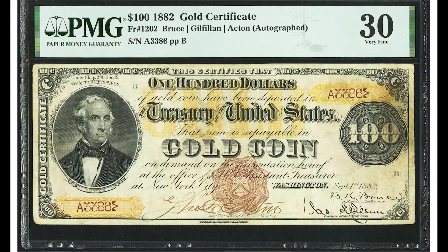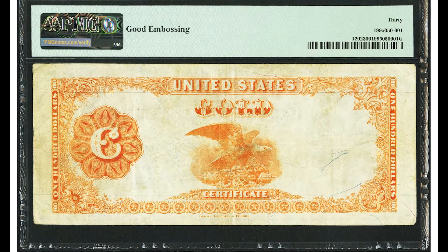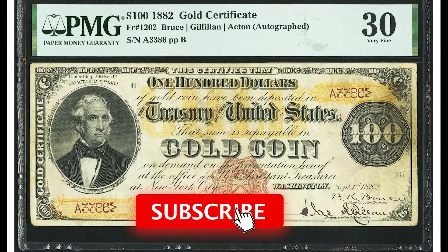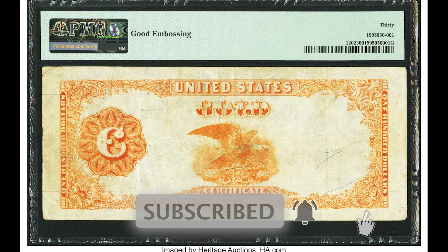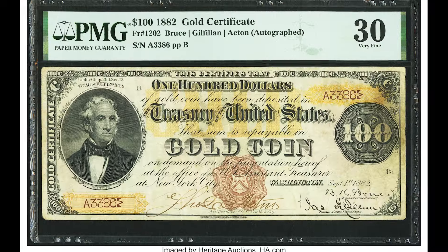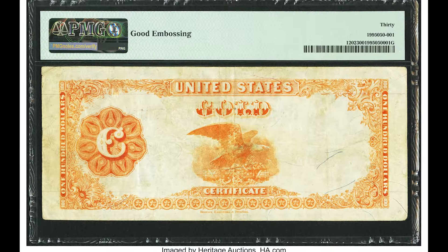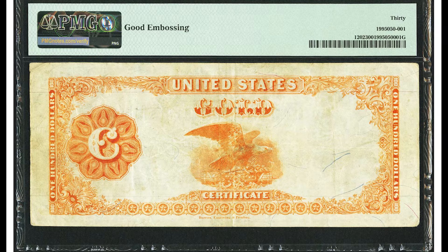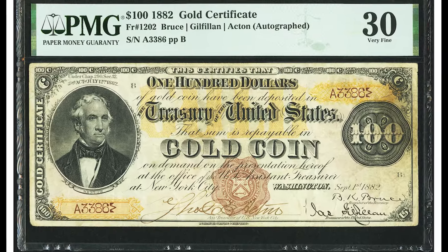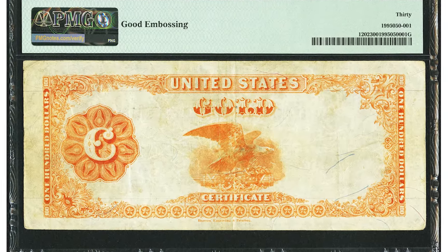This banknote sold for $750,000. It's a genuine $100 bill from the United States — an 1882 gold certificate, large-size paper money. Back in the day it said 'gold coin,' meaning you could trade this bill in for gold coin. Most people don't even think this bill is legitimate, but PMG graded it at very fine 30. This bill circulated in the late 1800s into the early 1900s before someone stowed it away, and later it was sold for three quarters of a million dollars.